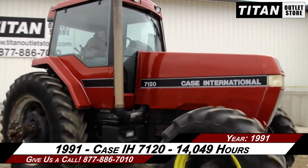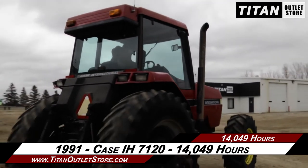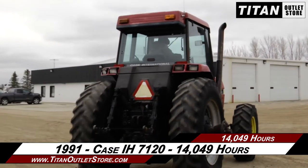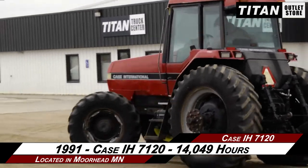If interested in this tractor and would like to contact our sales team, give them a call at 877-886-7010. If interested in viewing more equipment, go online to TitanOutletStore.com.